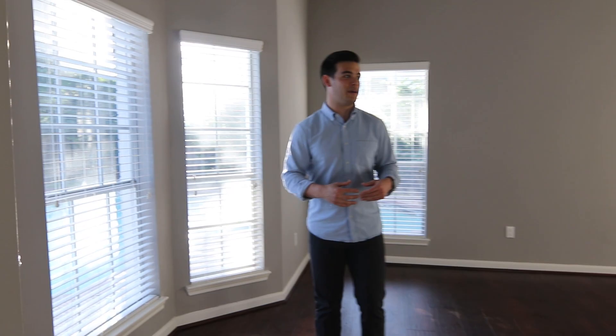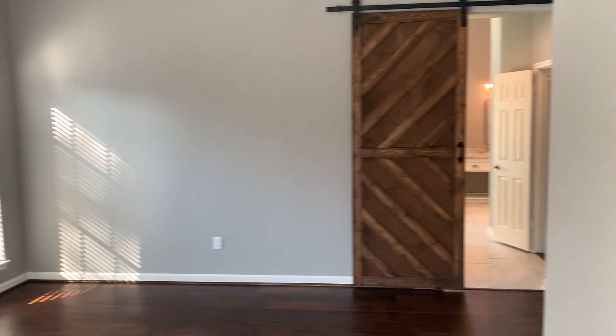Walking in here, we are now entering the master bedroom. The cool thing about the master bedroom is that you're going to have these huge windows that show you the pool and everything, so you're going to have natural light almost all throughout the day.